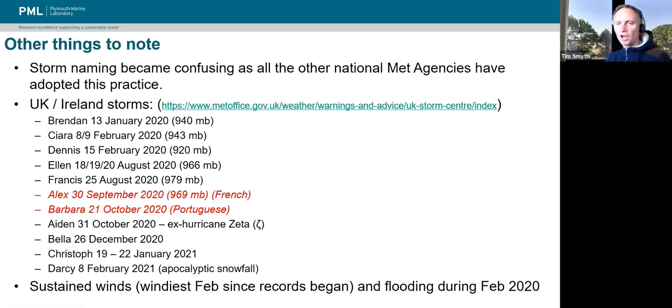In September and October, we had two storms named by the French Met Office and the Portuguese. Then Storm Aiden on the 31st of October 2020 — notably, this was former Hurricane Zeta. Casting your mind back to the end of 2020, it was a busy year for Atlantic hurricanes — only the second year on record that we had to start using the Greek alphabet to name storms. Storm Bella came on Boxing Day. Going into 2021, we had Storm Kristoff in January and Storm Darcy, which was forecast to bring apocalyptic snowfall but really didn't amount to much. Sustained winds made it the windiest February since records began, and there was notable flooding during February 2020.